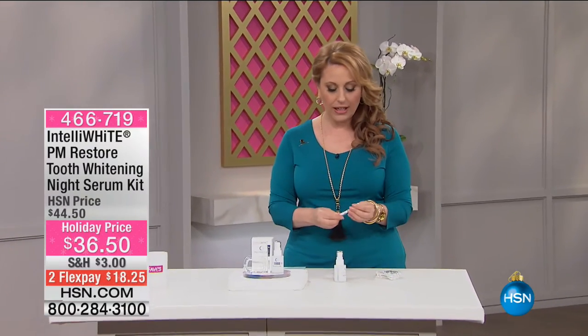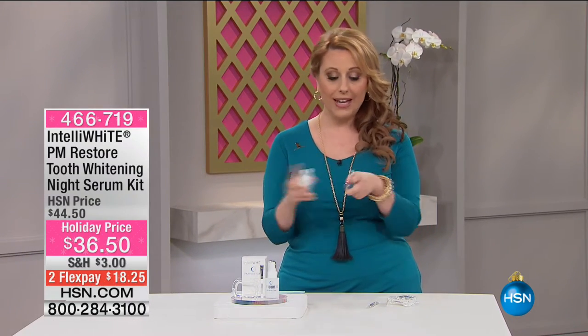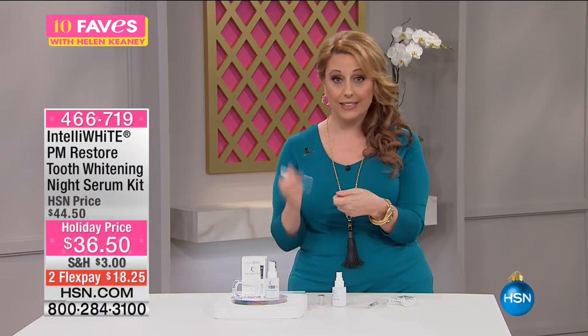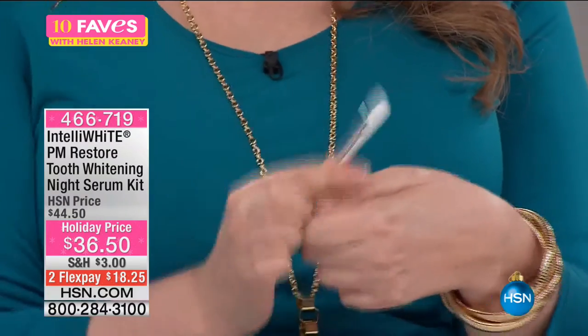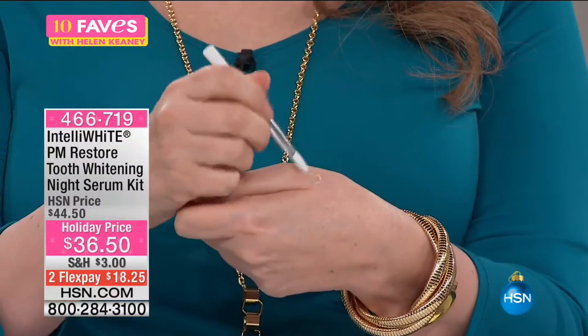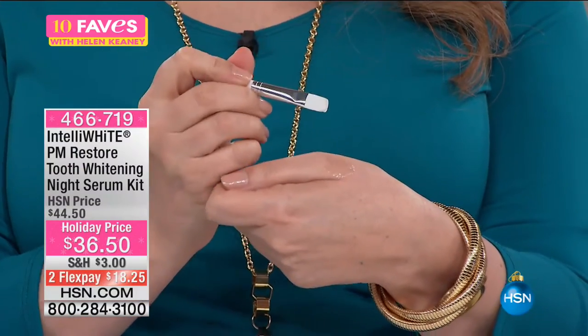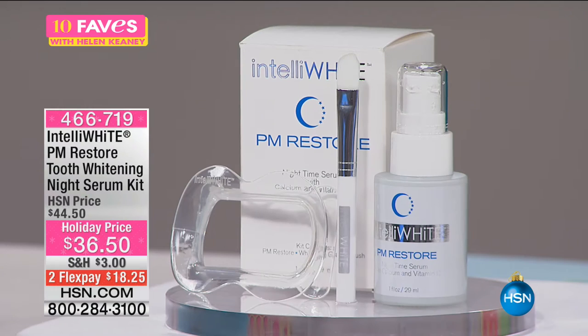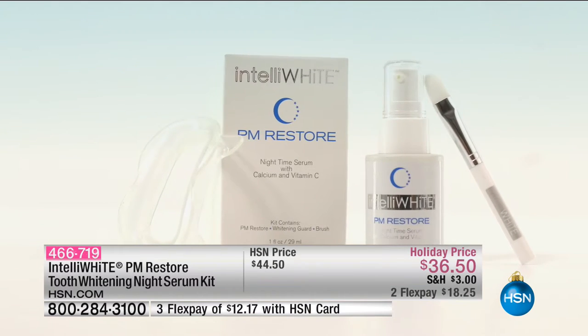Our next product is really incredible — brand new and actually invented by a dentist. This is the PM Restore Tooth Whitening Night Serum Kit. Super easy to use: you take your little brush, put a little bit on it, and put it on your teeth before you go to bed. It protects your teeth while you sleep. While you sleep, you don't produce saliva, so you may wake up with plaque buildup, dry mouth, or bad breath. This is a brand new invention. It has a wonderful spearmint oil taste, which is also very good for you.